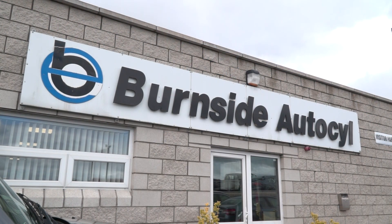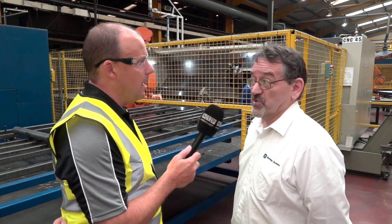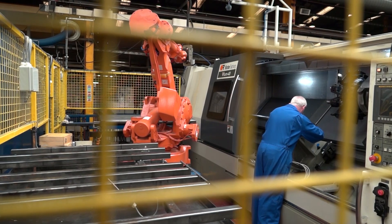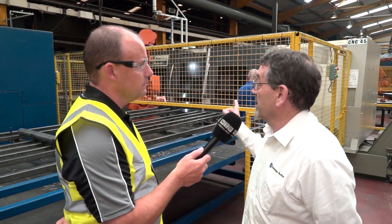Pat, how many machines have you got in total from Victor within the group? 105 machines running currently within the group. The oldest has been 31 years of age, as I said. The most recent one is the one we're looking at right here now. That's the Vturn 40, a little bit customised for us. Victor does a few specials for us on and off as well. So we put this one in just earlier this year.